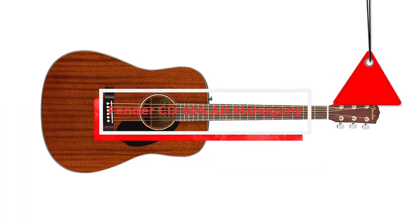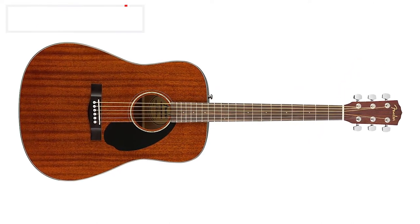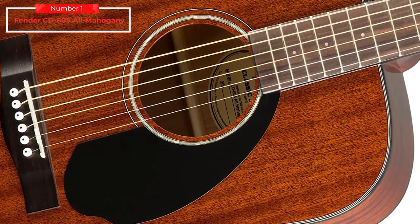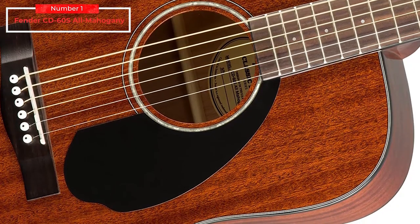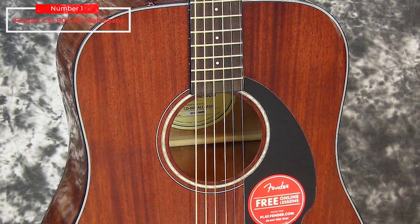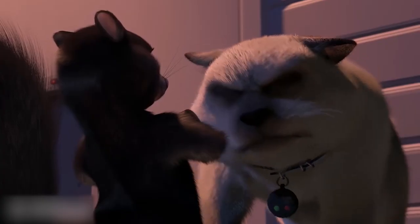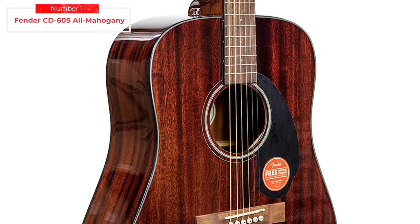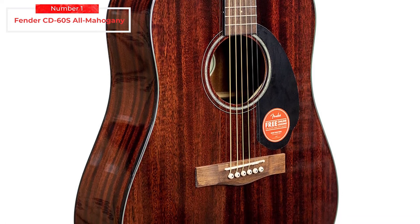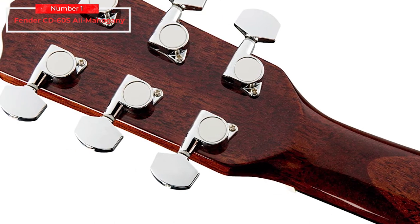Fender CD60S All Mahogany. The entry model of the Classic Design series is a good reminder of just how much guitar you can get for your money at the more affordable end of the market. We've come far since the days of high action, poor tuning stability, and shoddy construction that used to mark out lower-priced models. Instead, we're offered a solid wood mahogany top, laminated mahogany back and sides, and an inviting rolled fretboard edge. The CD60S intonation is great out of the box, and the mid character of mahogany is certainly here, bringing warmth to a brightness usually associated with spruce tops.